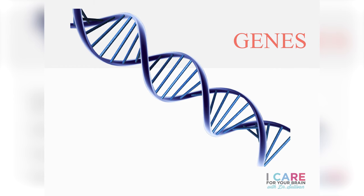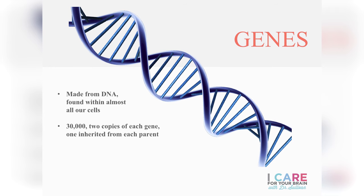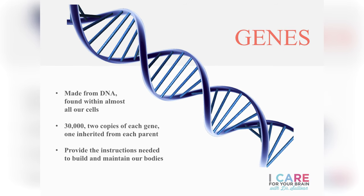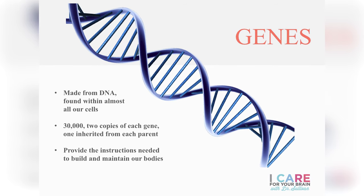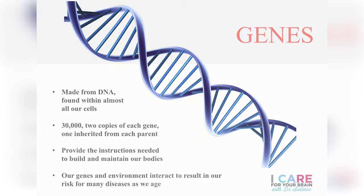Early onset Alzheimer's disease is defined as starting before the age of 60. I've had the unfortunate chance to diagnose someone as young as 38 years old with early onset Alzheimer's disease, and in that case there was a very strong family history. Our genes are made up of DNA and we inherit one set from each of our parents — these are the instructions our cells use to develop and maintain our health. Our genes and the environment combine together to increase our risks of many age-related diseases, including dementia.